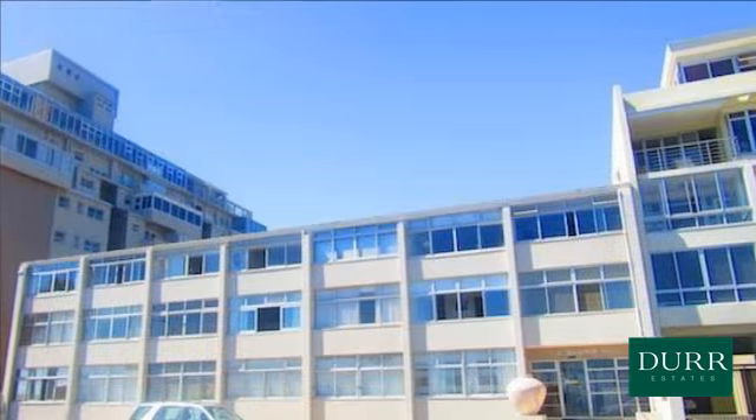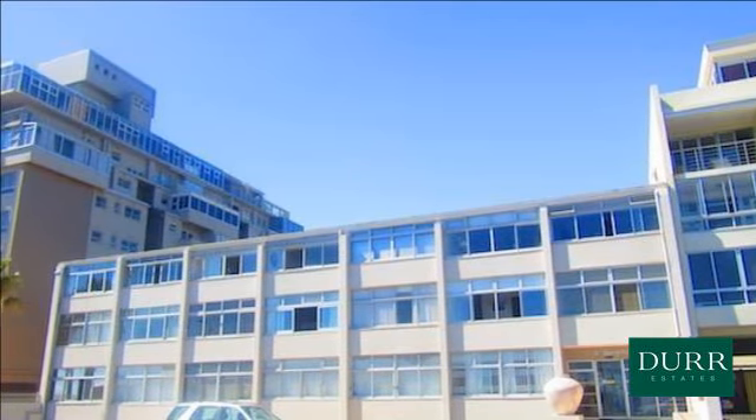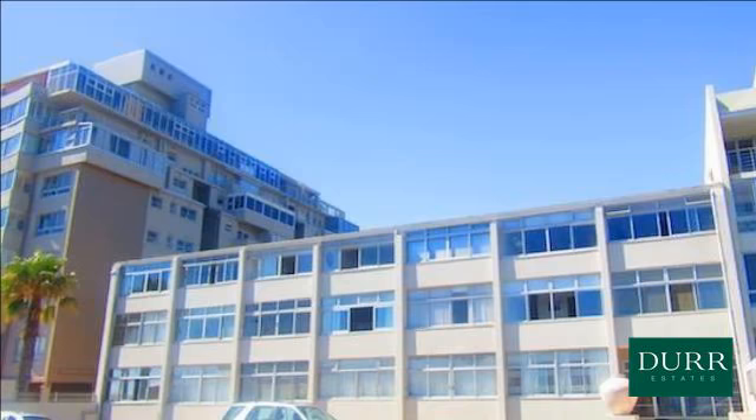Platinum Mile newly renovated bachelor apartment, fully furnished and equipped, ready for the investor to start letting.